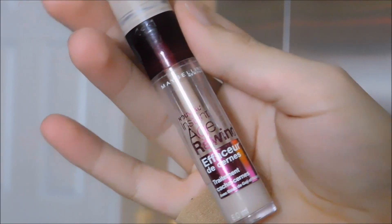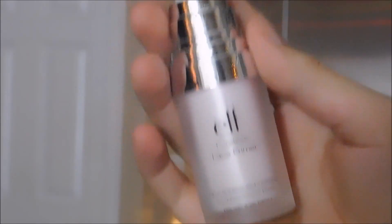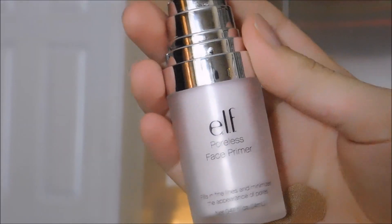My makeup favorites are the Age Rewind and the Elf Poreless, which I got at Target. The Elf Poreless pretty much just makes my face look poreless, and that's why I like it. I use the Age Rewind as a highlight — right under my eyes to make my under eye circles go away, and then on my nose and along my face to define it. I put it on my face to really highlight because it's a lighter shade.